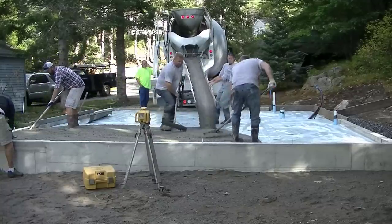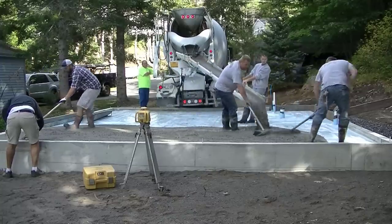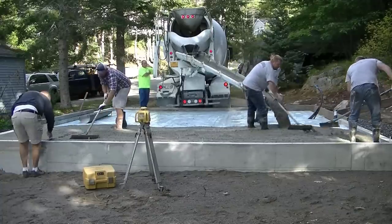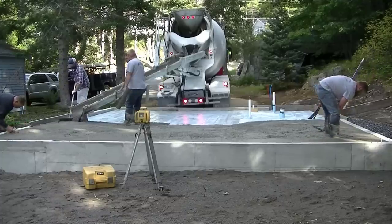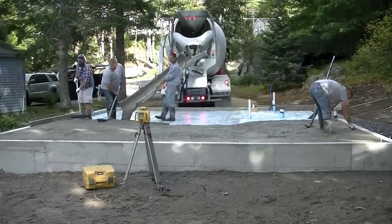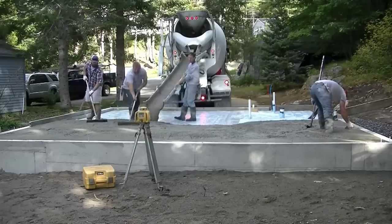So today on this job, I had something happen to me that's never happened to me before. Another contractor — it's going to be the mason — shows up and decides he's just going to start working. He's going to start laying block right on the slab before I'm even done. I didn't know he was coming. I'm working actually for the builder today, who I've worked for for a long time, a lot of years.